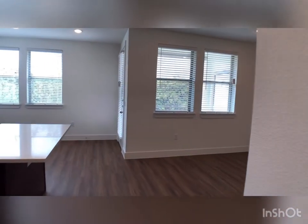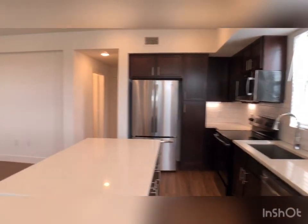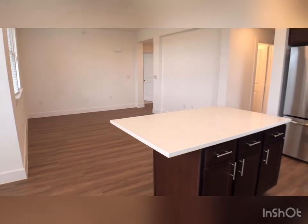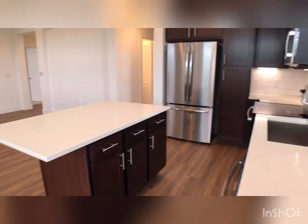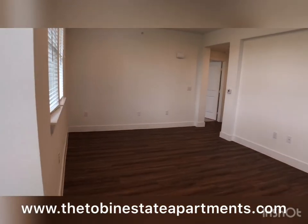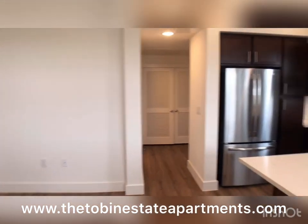Let's head back to the kitchen and living room to give you one last look — let us know what you think! Feel free to like, comment, and subscribe. Leave us a message if you have any questions. We are here to help you find your perfect home. We only want the best for you, and here at Tobin Estate, we only offer the best. Thank you so much for watching. See you soon. Bye!